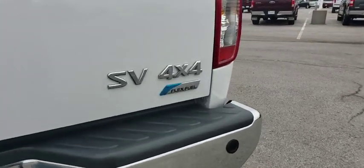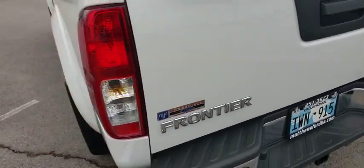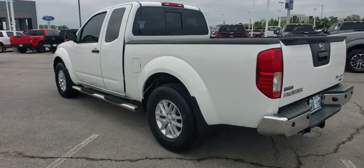The Frontier's interior comforts include cab versatility, under-seat storage, and seating for five. This vehicle has less than 9,000 miles.